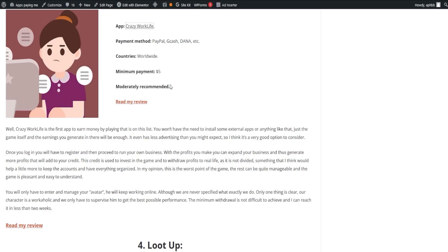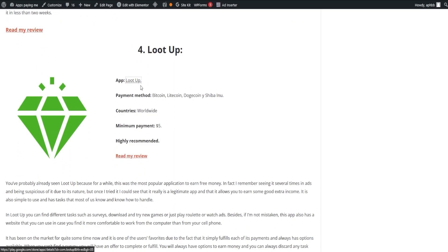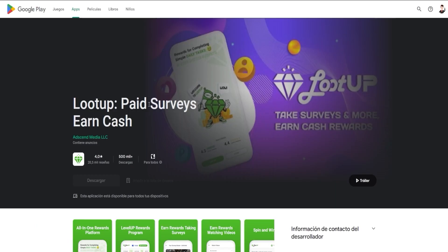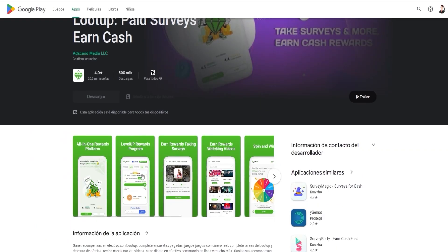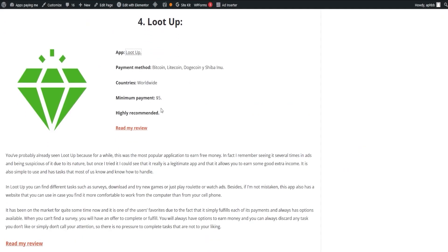Another popular application is LootUp, which has been a crowd favorite for quite some time. It's simple to use and offers tasks like surveys, downloading and trying new games, or simply watching ads. LootUp also has a website that you can use if you prefer working on your computer rather than your phone.